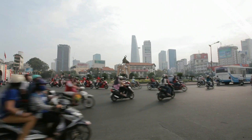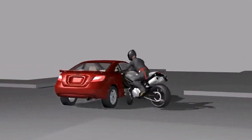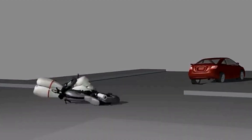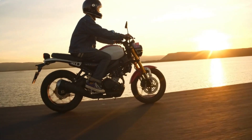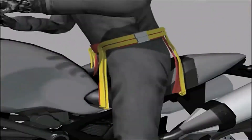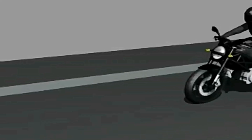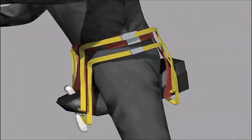Number twelve: the implantable airbag. Motorcycle riders are particularly vulnerable on the roads due to their lack of surrounding protection, and accidents can have devastating consequences. The implantable airbag offers an innovative solution, providing an extra layer of protection in the event of a crash. This discreet device is worn comfortably under a motorcycle jacket and utilizes sophisticated sensors that can detect a sudden change in movement or acceleration indicative of a potential accident.